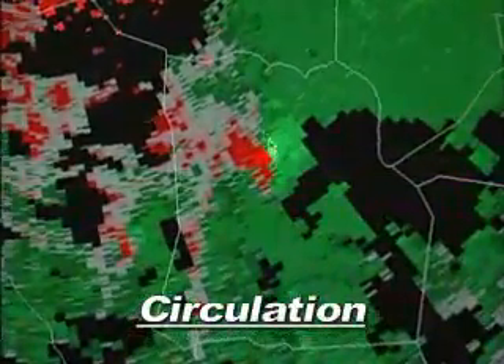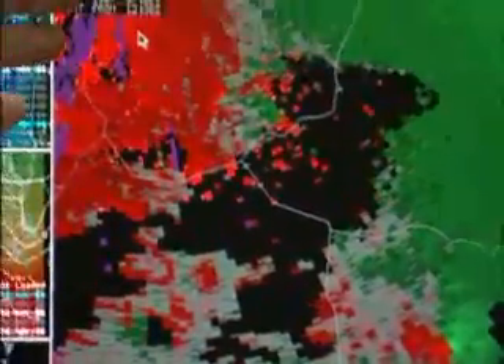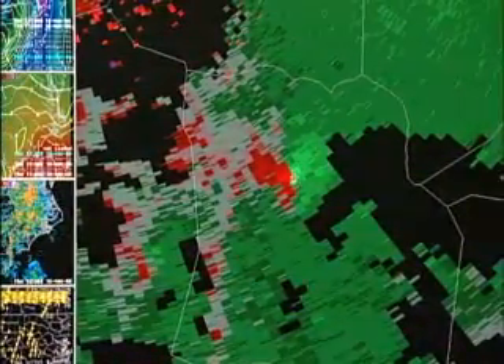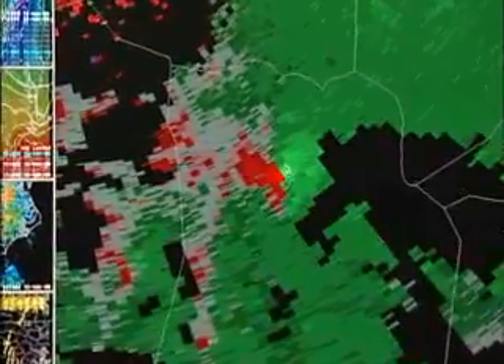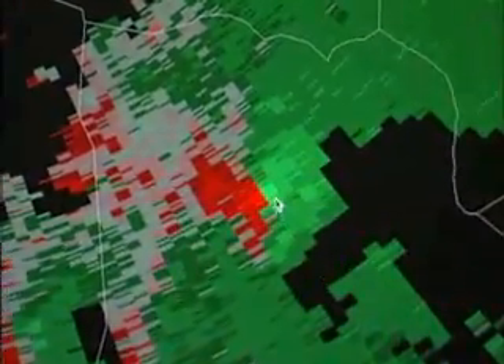We see greens blowing into the radar, which is up to the upper left — the radar in this case is in the upper left part of the screen. We see greens blowing into the radar and reds coming away. The brighter the colors, the faster the wind, and we see a bright green right next to a very bright red — winds blowing in and blowing out — and you can notice by the way I'm moving my cursor in a circular fashion.